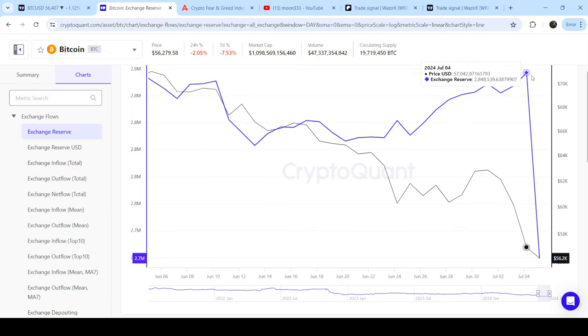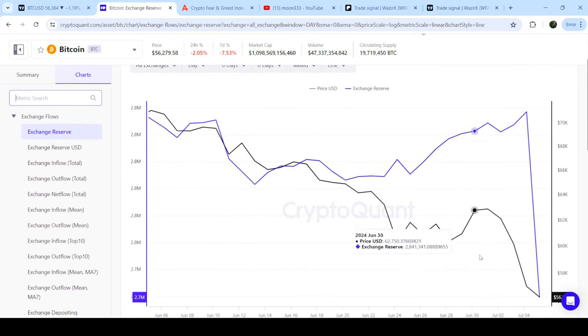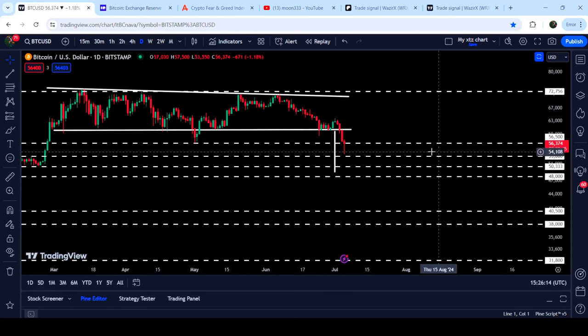At the same time, exchange reserves have significantly dropped down. On the monthly timeframe this is the lowest value — you can see it has dropped significantly. That can be another reason that price may start another correction move to the upside. However, the previous support of the triangle can now act as resistance, and the candlestick has not yet closed below the 56,500 level.